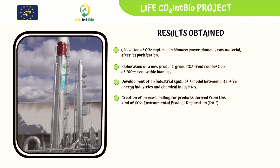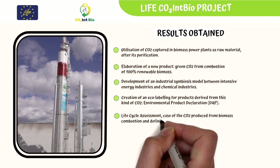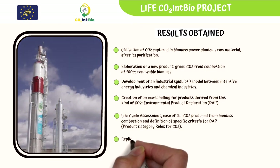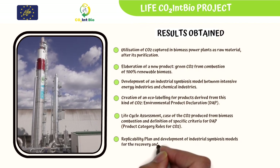The Life Cycle Assessment covers the case of CO2 produced from biomass combustion and defines specific criteria for the EPD — Product Category Rules for CO2. Additionally, the Replicability Plan involves the development of industrial symbiosis models for the recovery and reuse of CO2.